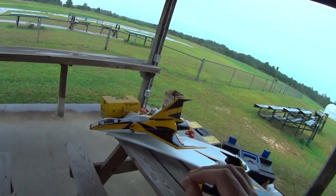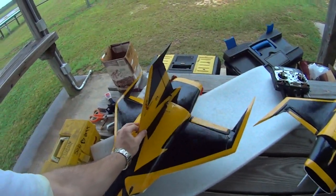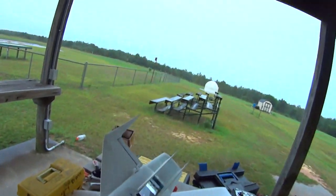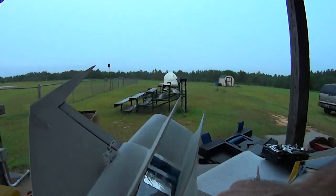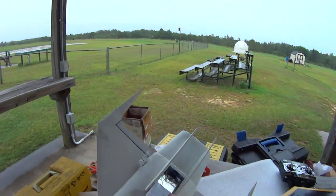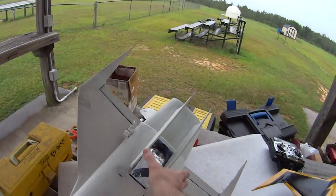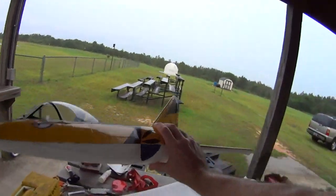It has a 50mm EDF that puts out about 1.2 pounds of thrust. The plane weighs one and a half pounds in the air. I modified the belly and made a clear air scoop, and that's a 50mm Dr. Mad thrust unit that puts out 1.2 pounds of thrust. So it's not a one-to-one thrust-to-weight ratio, but it's damn close.